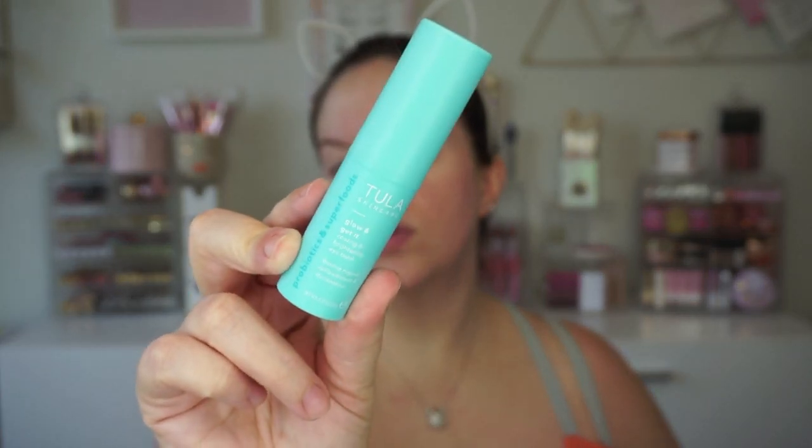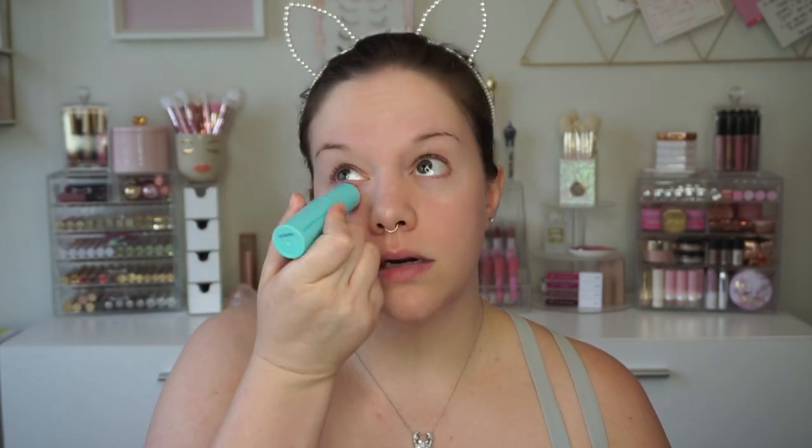Next, we have the Tula Glow and Get It Cooling and Brightening Eye Balm. This is very cooling — I already felt it on my hand, so I'm excited to try it. My under eye could definitely use it today — I stayed up too late and got up early, which is not my norm. I expected there to be more product when I patted it in, but it really sank into the skin. It feels a little bit cooling, not incredibly icy — just a little cool. I'd like it to have a bit more moisture. It doesn't have any slip to it and sinks in really fast, but if you want something lightweight, you'd probably love it.